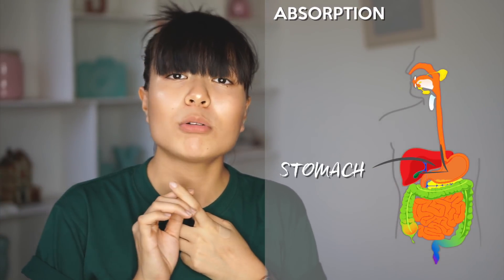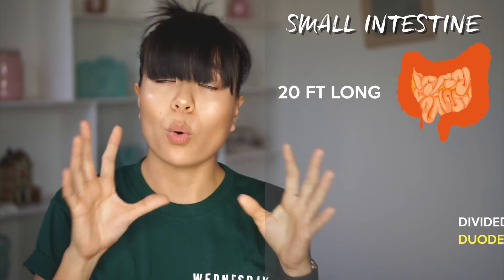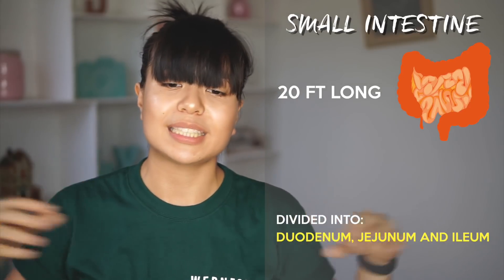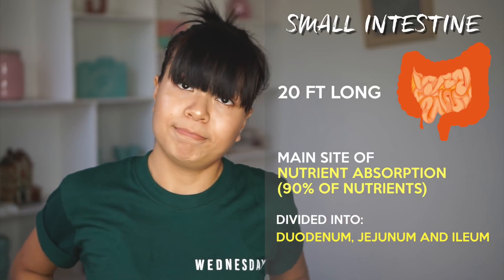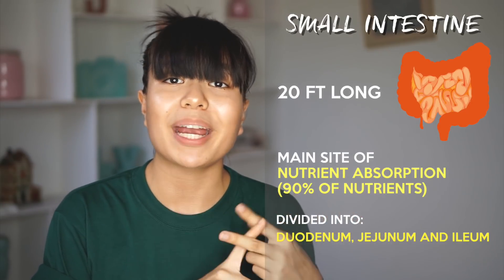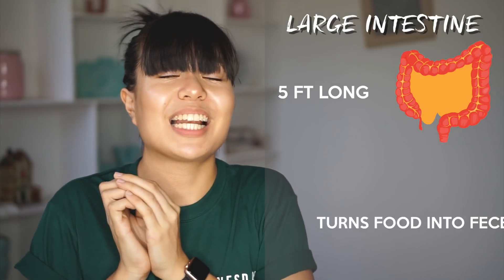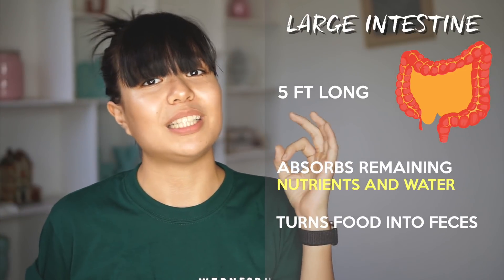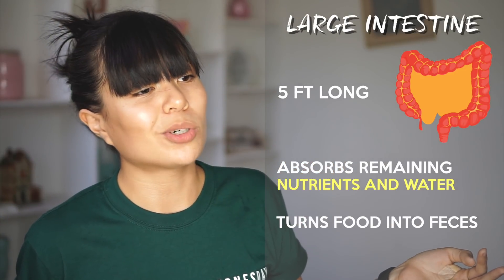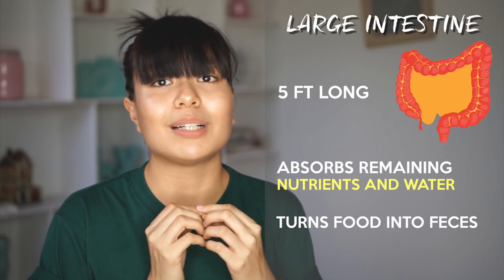A small amount of absorption occurs in the stomach but most of it occurs in our small and large intestine. Our small intestine is 20 feet long. Our stomach absorbs alcohol and aspirin, while the small intestine absorbs your macronutrients, micronutrients, and water. The large intestine is only 5 feet long — it's called the large intestine due to its larger circumference, not its length. It absorbs mainly remaining potassium, sodium, and the rest of the water.